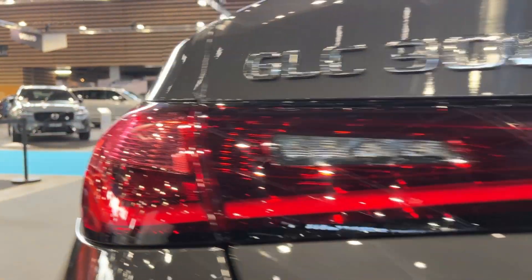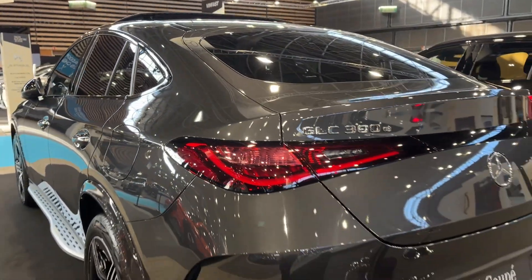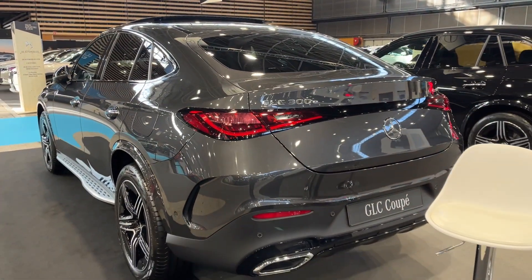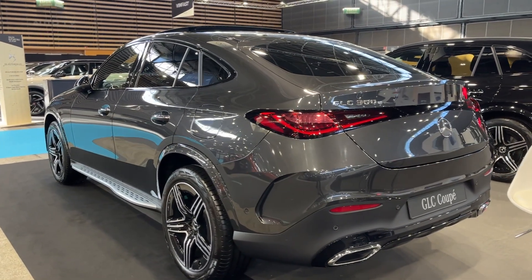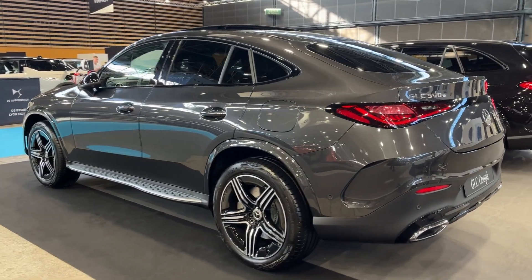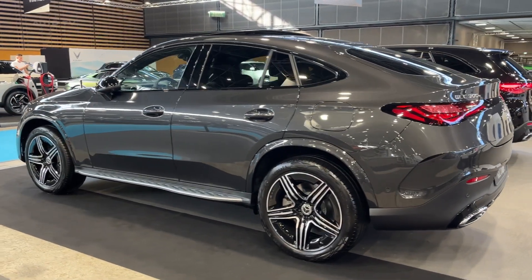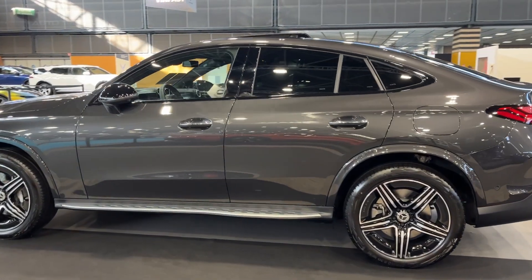High-quality materials such as leather, wood, and metal accents are used throughout the cabin, creating a refined and comfortable atmosphere. The seats are plush and supportive, offering ample legroom and headroom for both front and rear passengers. The infotainment system is intuitive and feature-rich, boasting a large touchscreen display, Apple CarPlay, Android Auto, and a host of other connectivity options.